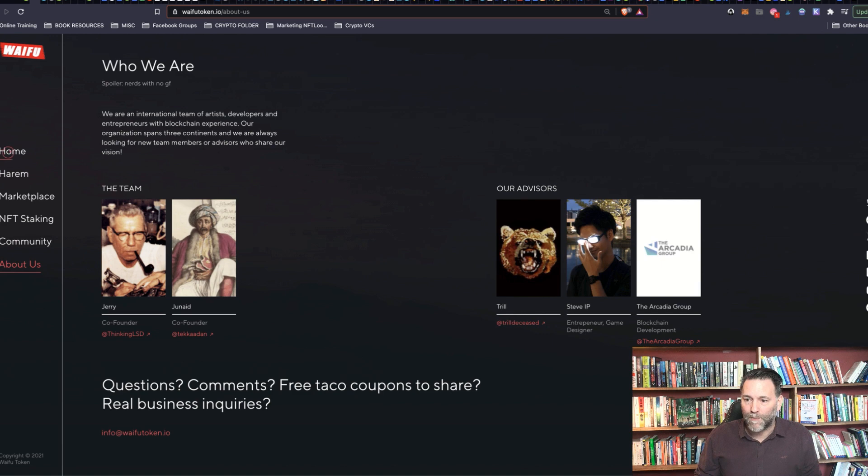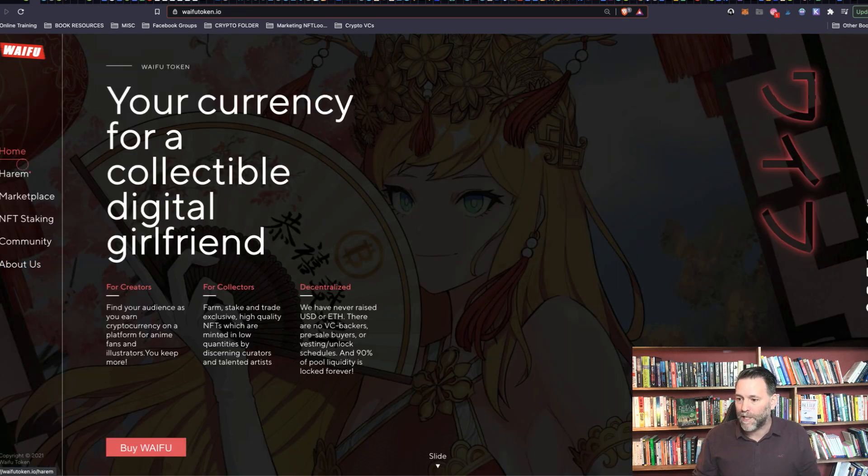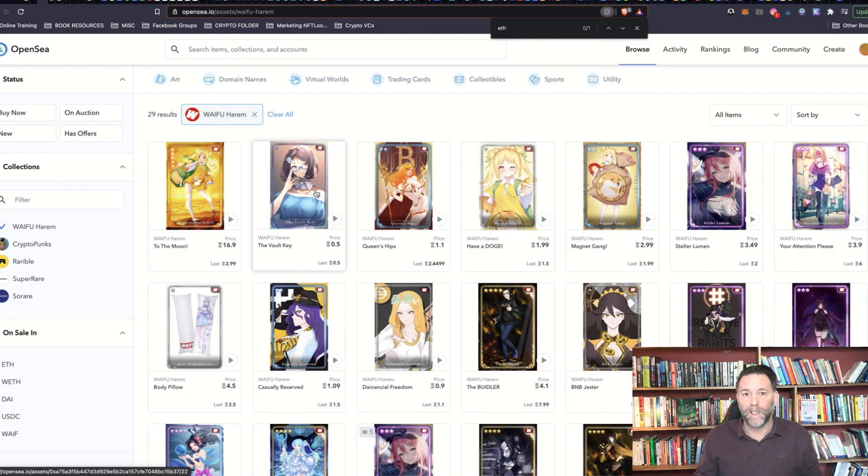So this is the website they've got — they're redesigning it just now. It says here: 'your currency for a collectible digital girlfriend.' Now I'm going to show you on OpenSea, which is an NFT marketplace, the Waifu Hiram collectible cards they've got just now.